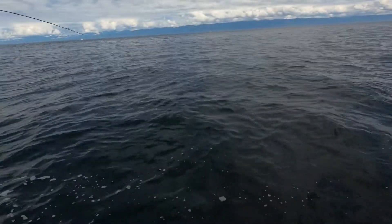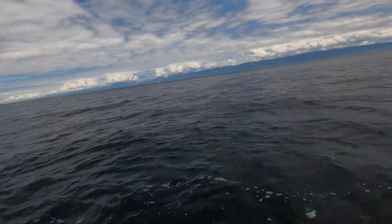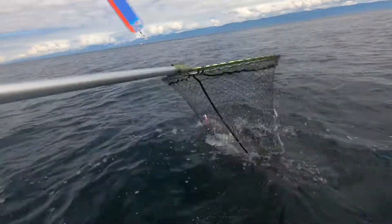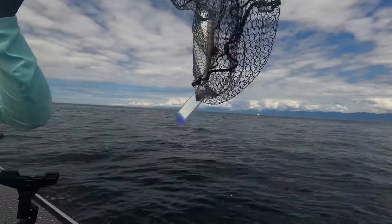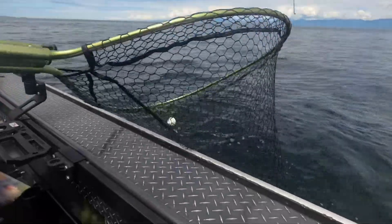We just got a fish on — salmon! It's a huge one. We have to go back and take a picture of it.